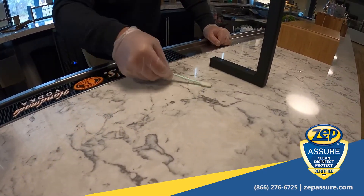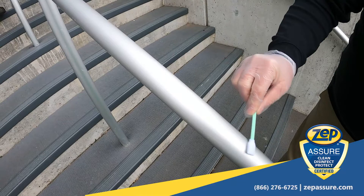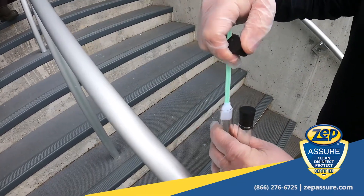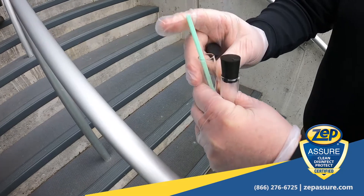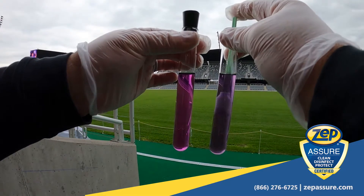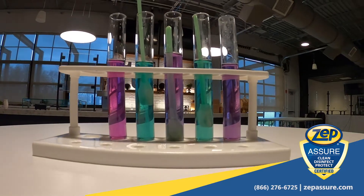The last step of the certification process is validating your program. We use ZepAssure proprietary, smart technology validation tools, and other scientific methods. We can provide necessary training to ensure your team performs and documents self-validation tests.